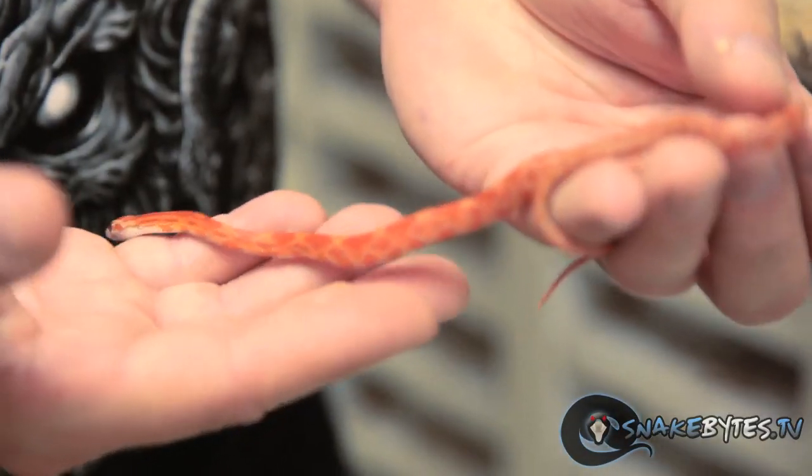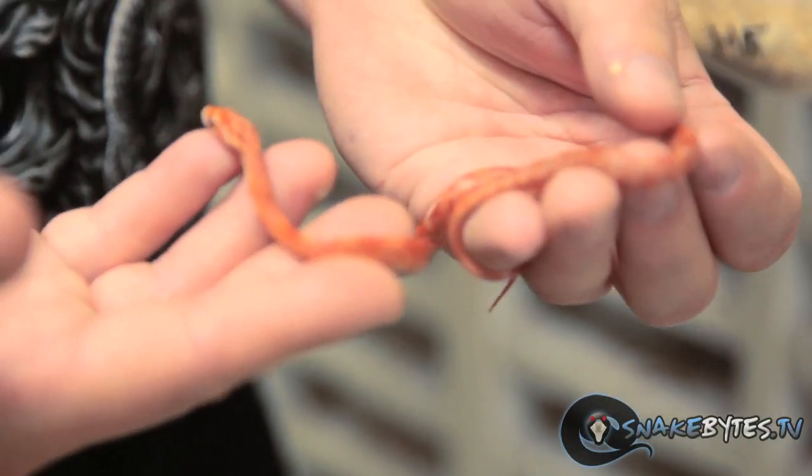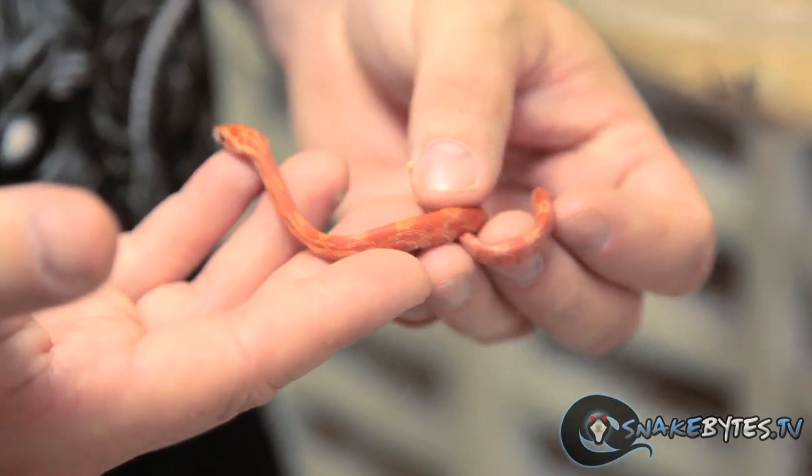Probably one of my favorite new mutations we're working with in corn snakes is the lava gene. It's a recessive gene that's kind of hypomelanistic — lacking in black pigment — but also adds a lot of erythristic, which is the red pigment. As you can see, this guy is just really nice bright red, and as they get bigger, wow, do they extremely pop. When you get them into other mutations, it makes incredible stuff, so we're holding on to a bunch of lava animals.